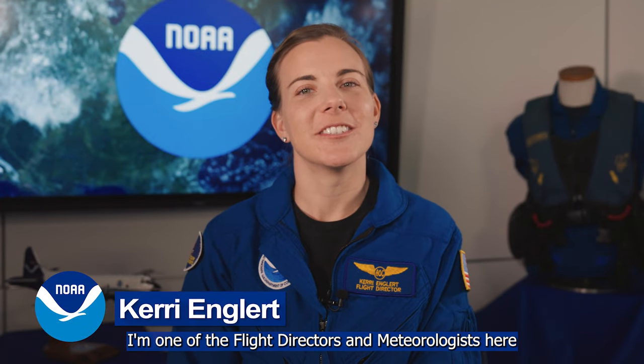I'm Carrie Englert. I'm one of the Flight Directors and Meteorologists here at the NOAA Aircraft Operations Center in Lakeland, Florida.